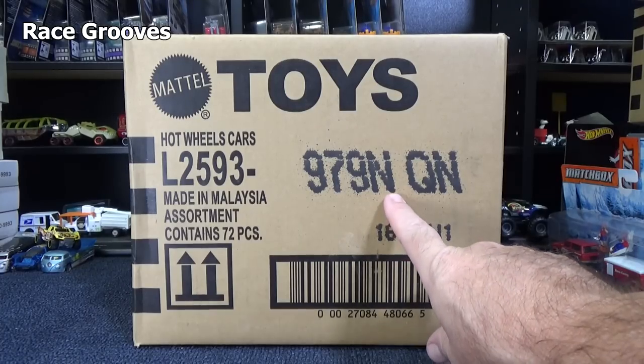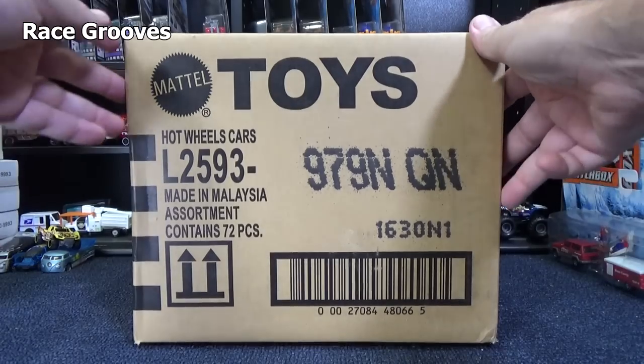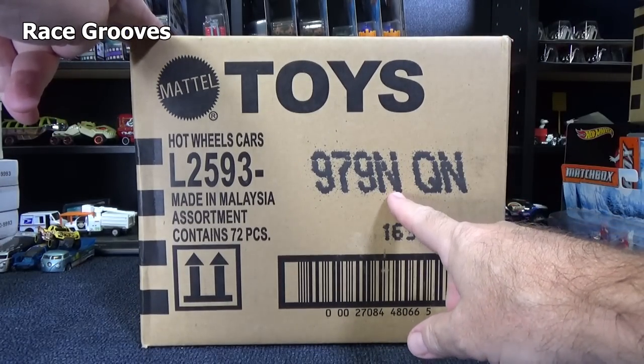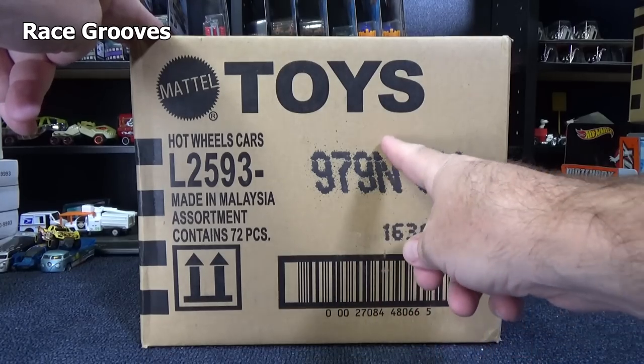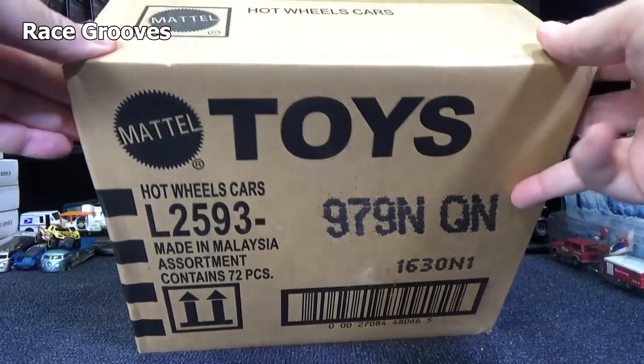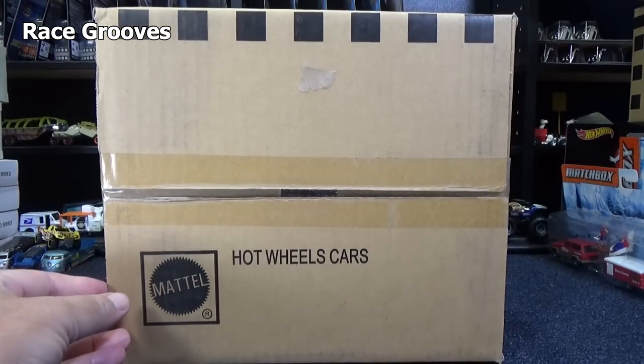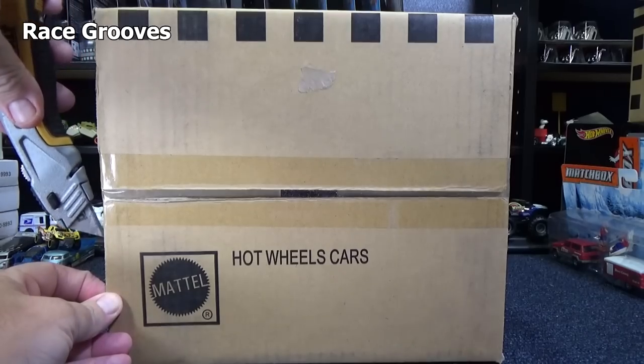Hey there, it's Mark. Here we have the 2020 N case. There's only two more cases for the year. There will be no O, and then P and Q are the last two codes. These are kind of like subcodes. Only two more codes for the 2020 model year, and then 2021 models will start showing up.